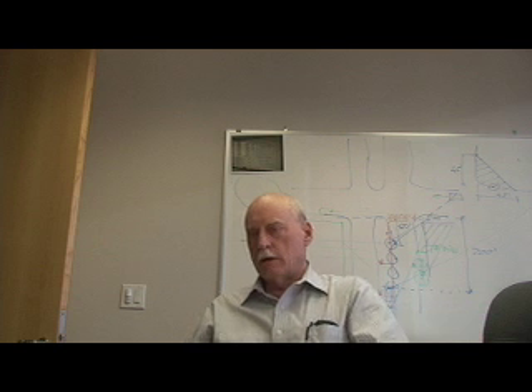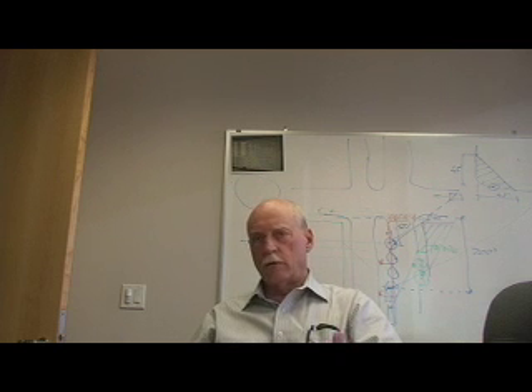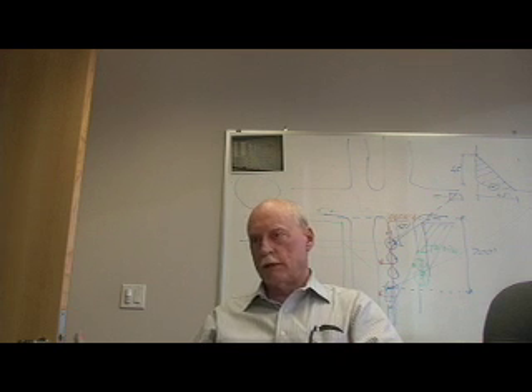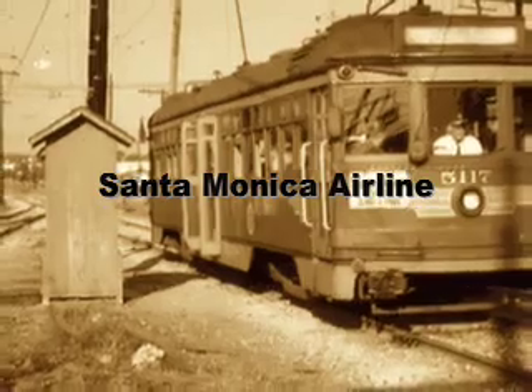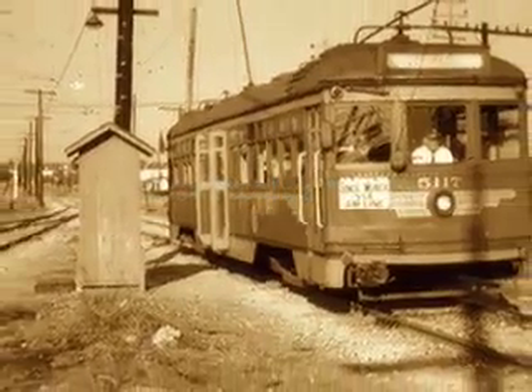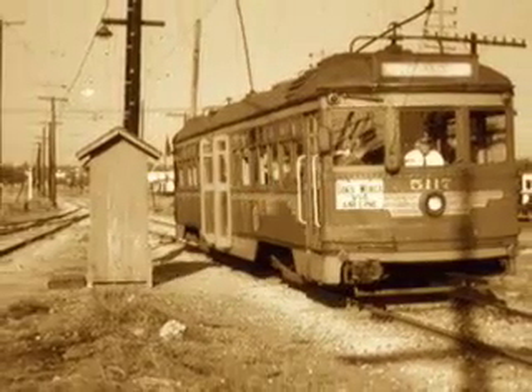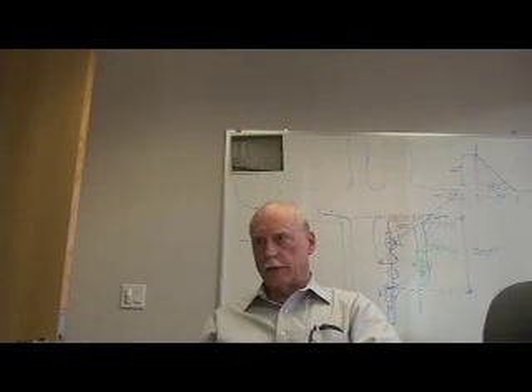Metro bought a lot of railroad right-of-ways back in 1991 from the railroads — a $400 million purchase — and that was one of the right-of-ways that was bought at that time. What used to be the old Santa Monica Airline — that was the name of it — was originally built in 1875, but by 1991 it had stopped operation. The last freight operation on there was in 1986.